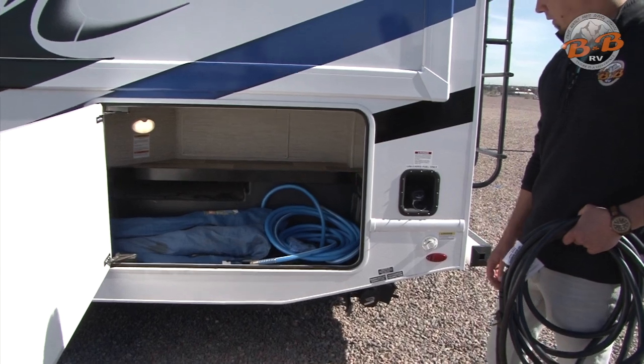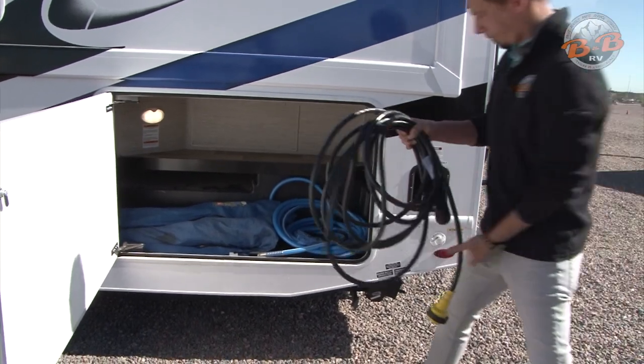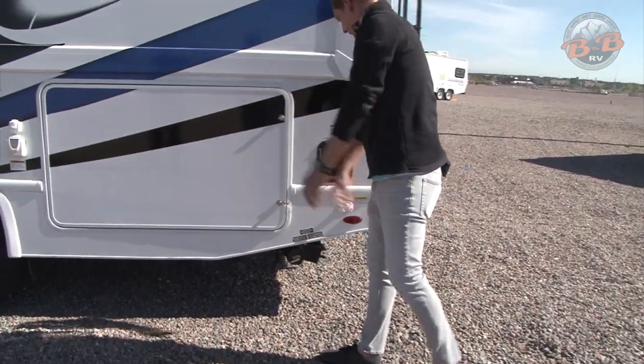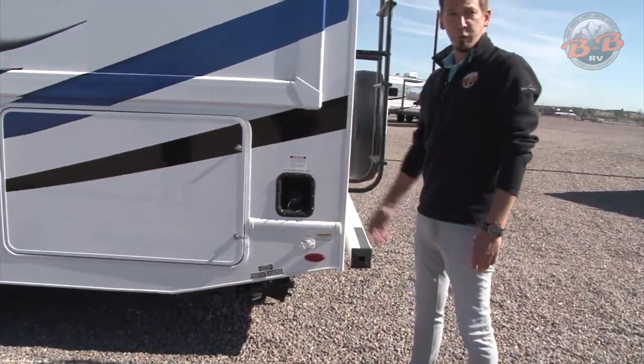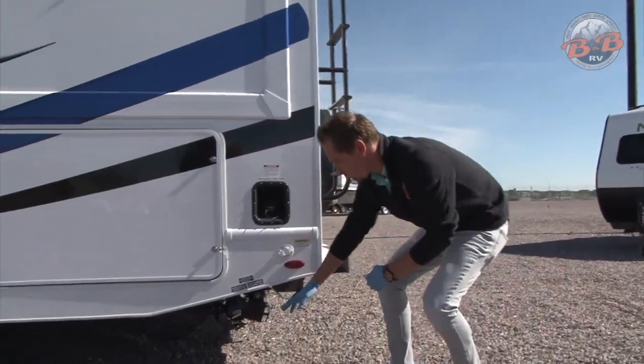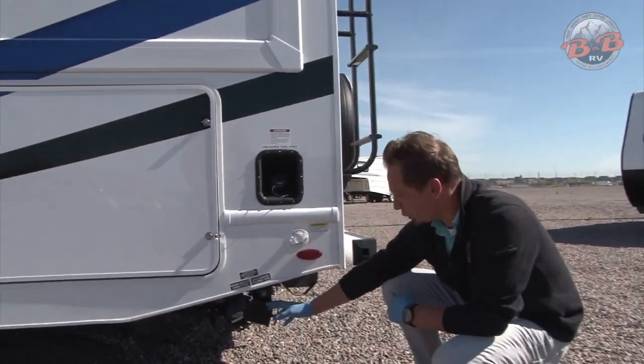This is the largest storage compartment on the vehicle on the end here. Coming to the fuel fill, that's just going to be regular unleaded fuel.